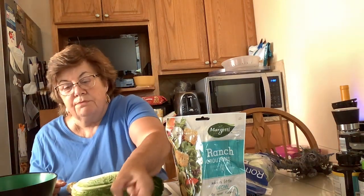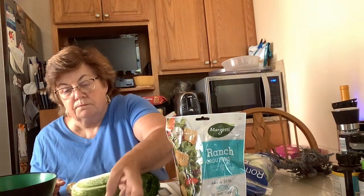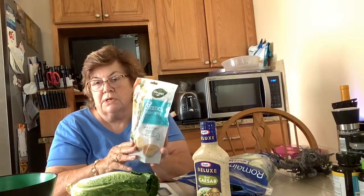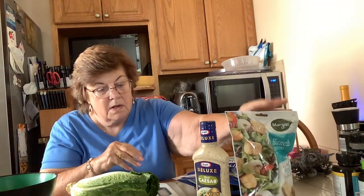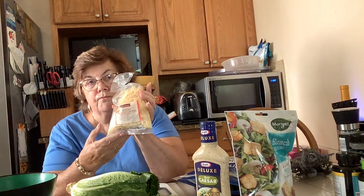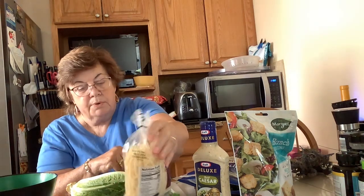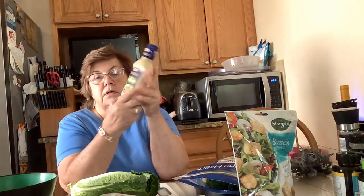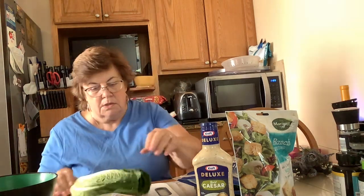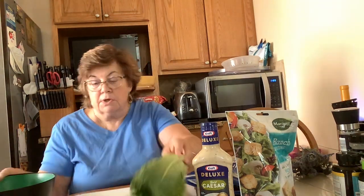So I have romaine lettuce, some chicken, croutons — I have ranch croutons but it doesn't matter — shredded Parmesan, and Caesar dressing. The store brand Caesar can be very strong if you overdo it, so we'll be careful with that. The first thing I'm going to do is cut up the chicken.